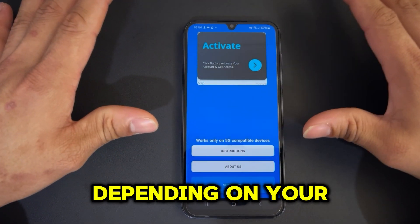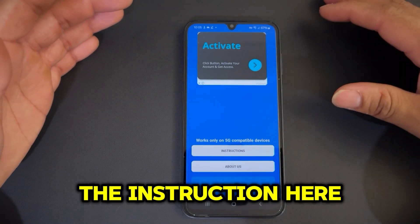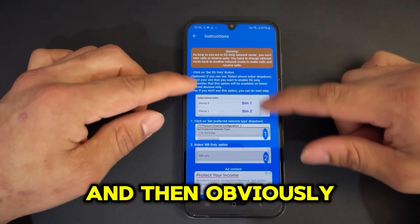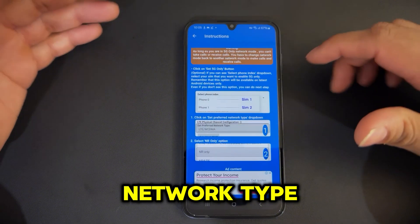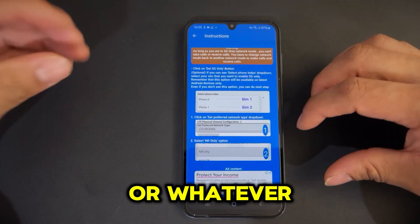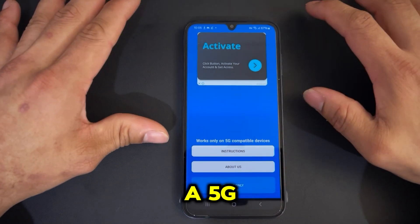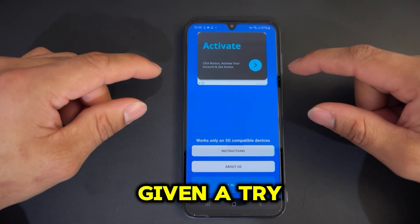Once you set the network to 5G only, it will only look for 5G — that's the good part of it. I would suggest you use it at your own risk. I don't have a SIM card on this device so I can't show a live demo, but here are the instructions: click on 5G network, select which SIM you want — SIM 1 or SIM 2 — then go to the preferred network type setting, make sure you select 'NR only', and then press Set. You will then constantly get 5G if that area supports it.